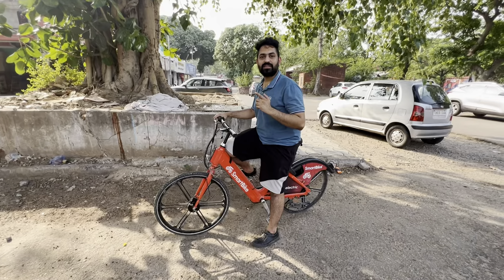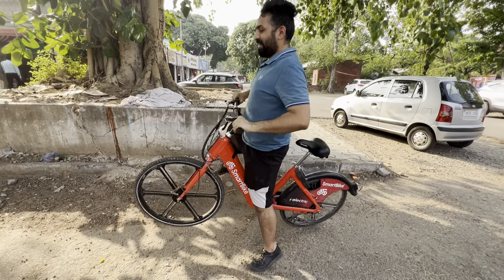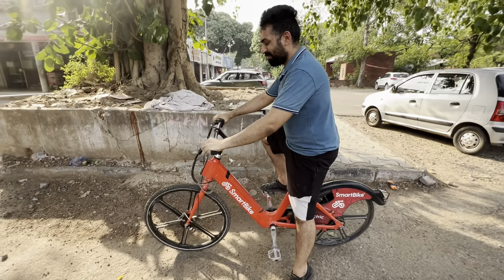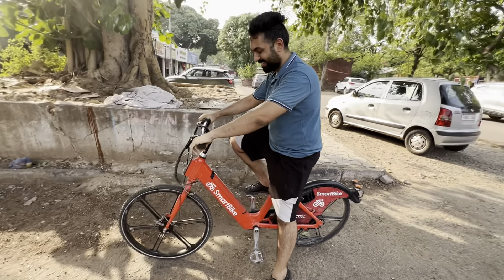Now we will show you the wheelie. One, two, three — the wheelie! Don't run like this. The weight is very heavy.